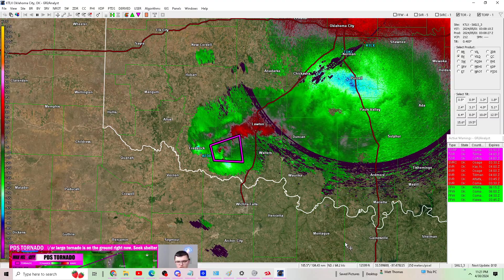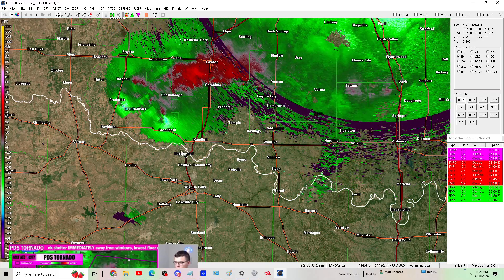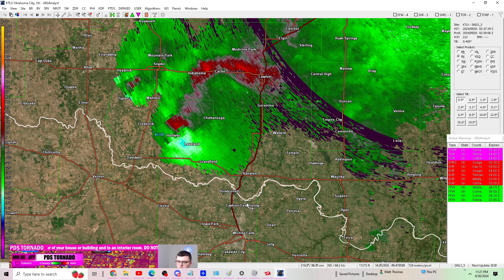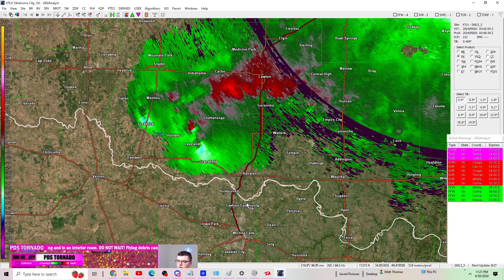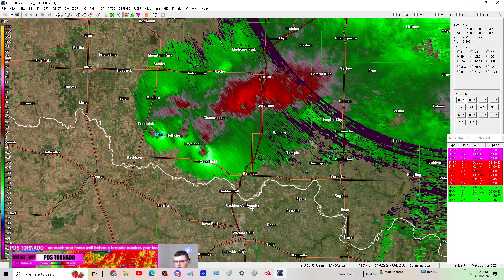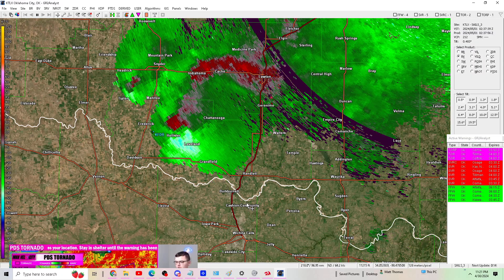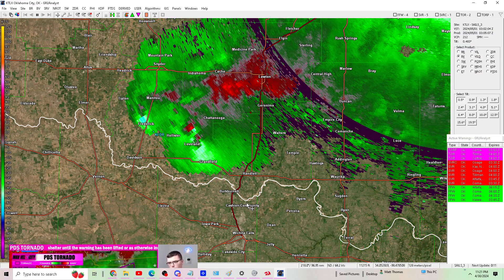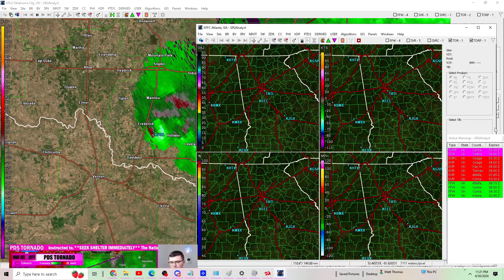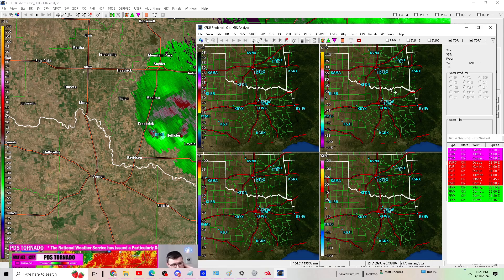I am bamboozled at this point, and this tornado is still on the ground — or more than likely still on the ground. A new tornado warning has been issued. We now have a pyramid of tornado warnings. There's another tornado warning for Hollister and Frederick, just south of Frederick. This rotation appears to be going right over the radar site. If you're in this warning — heading into Texas just north of Electra — you've got to seek shelter, away from windows and on the lowest floor possible, in an interior room.